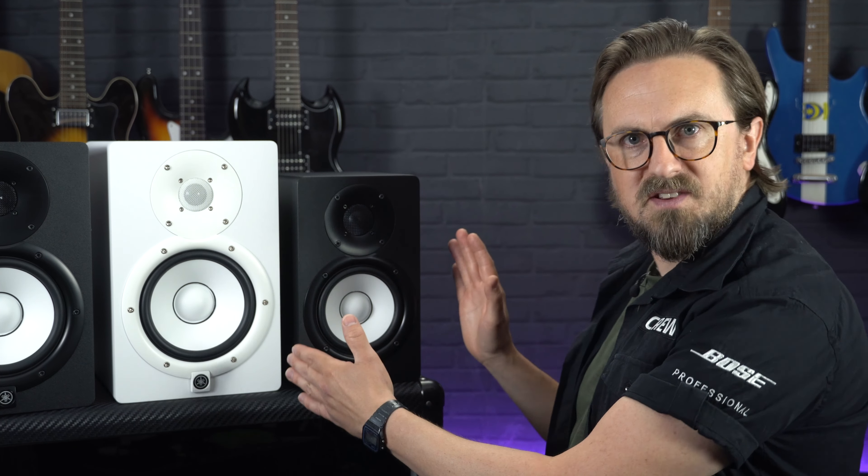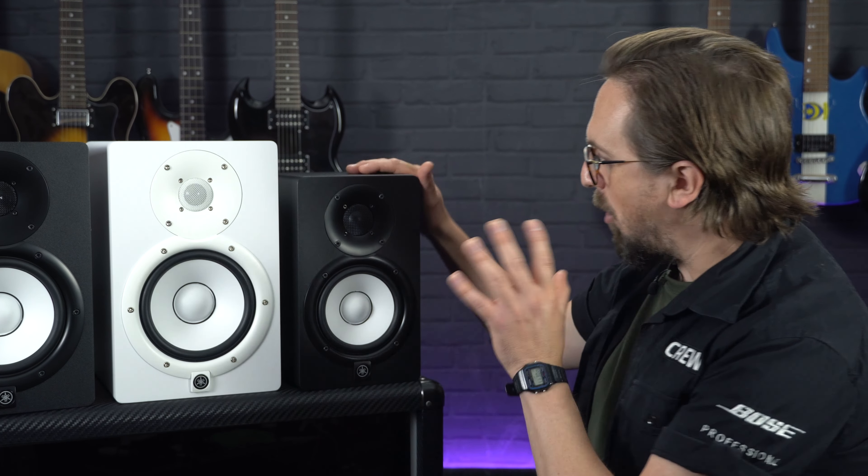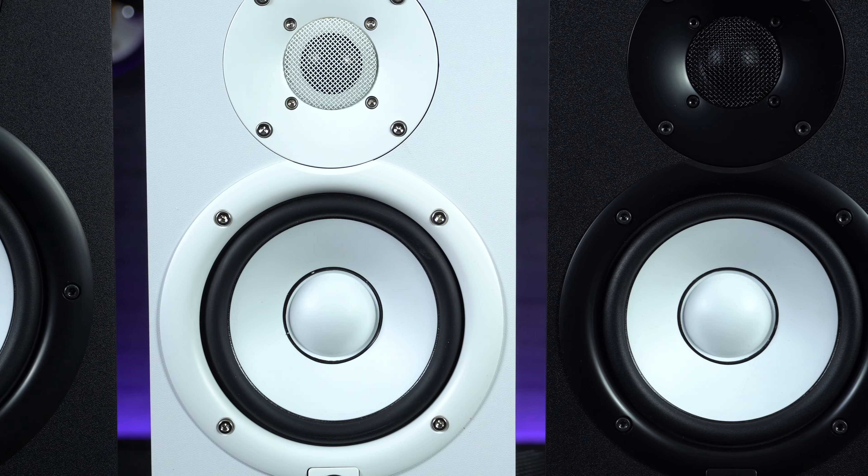For even more versatility, as the original NS10s were commonly used laid down horizontally, each of the HS series monitors are also available in an HSI version which features screw threads on the top, bottom and sides of the monitors, allowing them to be mounted or suspended in any orientation. And if all those options weren't already enough, with every model in the HS range you get the choice of either that iconic black and white styling or a very modern looking all-white design.